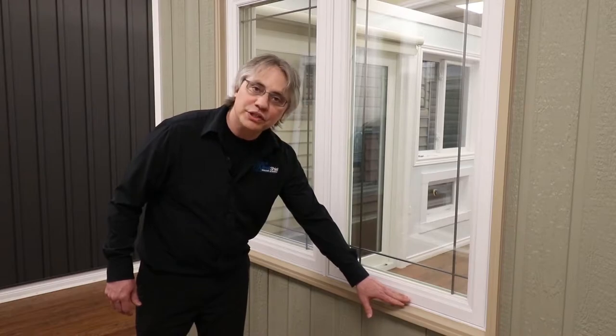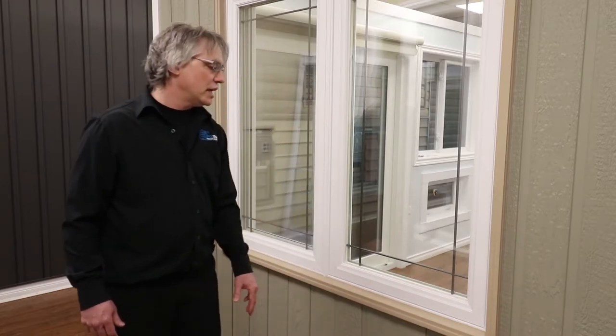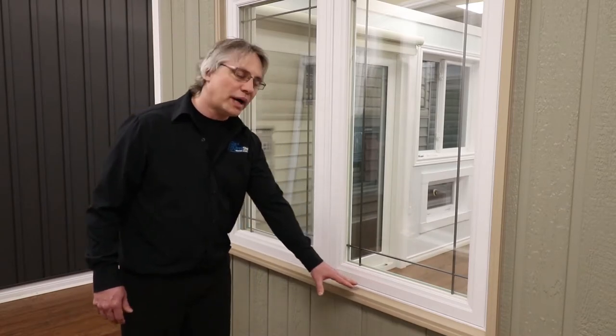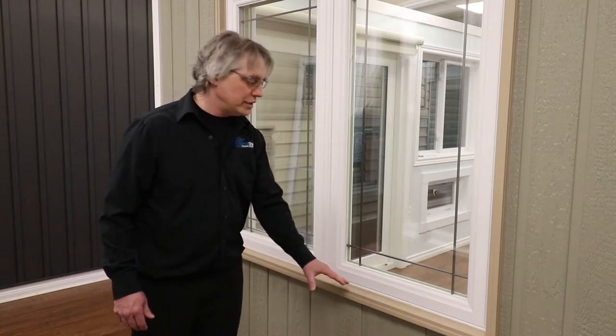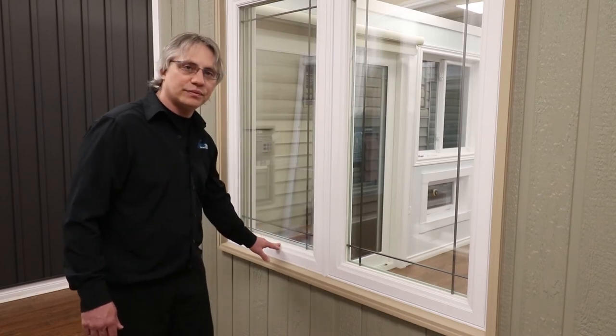The other fixed window we sell is a slim fixed, or picture window, that has a smaller amount of vinyl around the perimeter of the glass. That window is great in a dual pane or tri pane, but when you combine it with a casement window the look tends to be off, and we usually recommend going with a fixed casement window when pairing with a casement window.